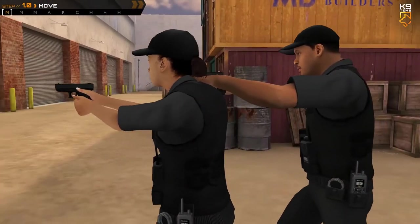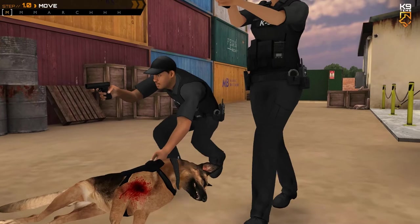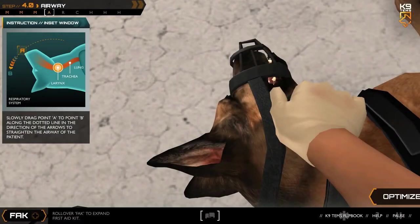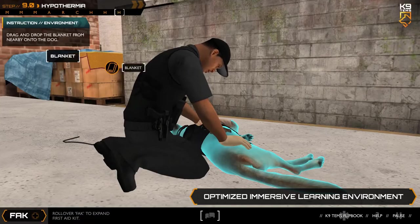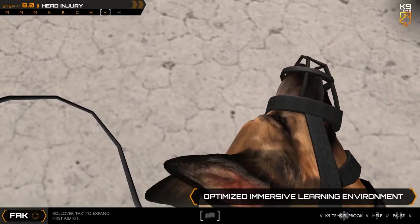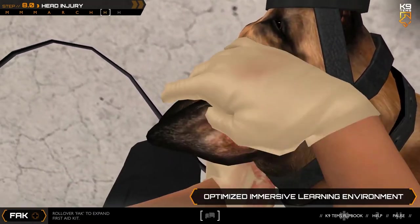Canine TEMS is designed to provide detailed procedure techniques while placing you directly at the scene, requiring you to accurately complete each step of the medical triage process, known as MARCH. It has been built based on the industry-recognized Canine Medic Tactical Responder Program, and was developed by a multidisciplinary team of canine handlers and veterinary practitioners, advisors, and educators. It is consistent with the MARCH guidelines and philosophies of Canine TCCC and Canine TEMS.